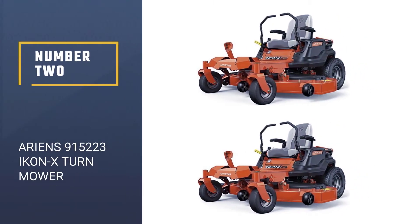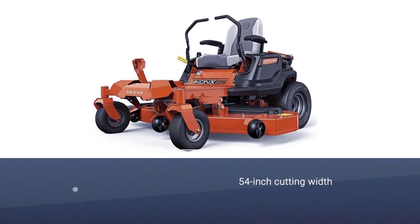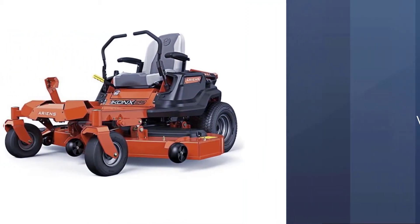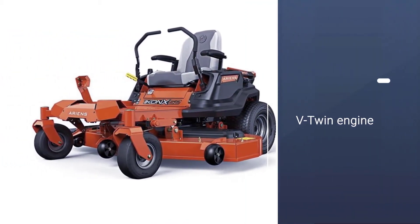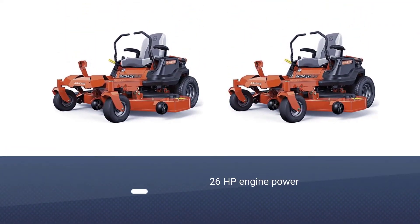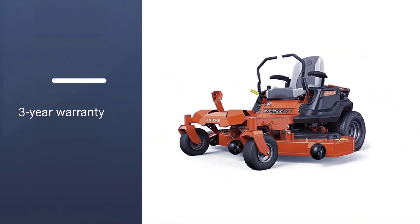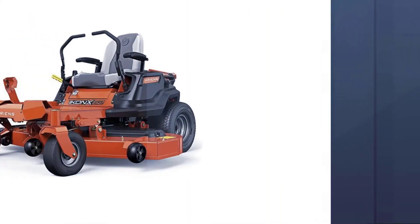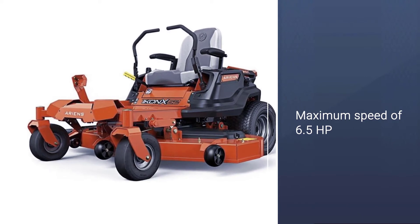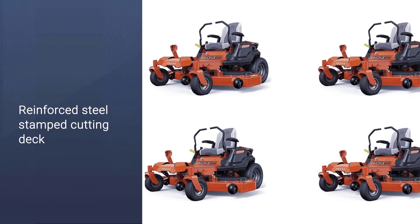Number 2: Ariens 915223 Icon X-Turn Mower. The Ariens 915223 Riding Lawn Mower is in the second position as it is a highly powerful option. It is powered by a Kawasaki FR962 gas engine that is much more powerful than other options out there. It is a 726cc engine that is quite large and highly powerful. This engine can offer a power of 23 HP, making this riding lawn mower one of the most powerful options out there. You get a large 52-inch cutting deck size, which is quite large.